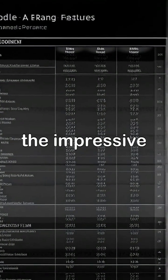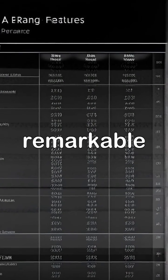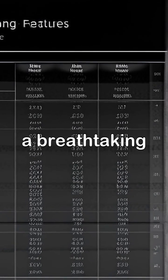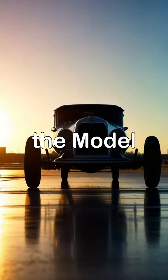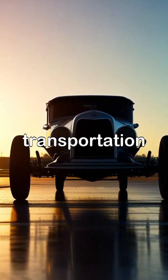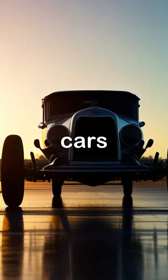A detailed chart outlines the impressive specifications and features of the Model A, emphasizing its remarkable range of 200 miles on the road and the ability to fly 110 miles per charge, while a breathtaking panoramic shot captures the sunset over the airport, where the Model A stands parked on the runway, casting a stunning silhouette that symbolizes the dawn of a new era in personal transportation, as we move closer to realizing the dream of flying cars.